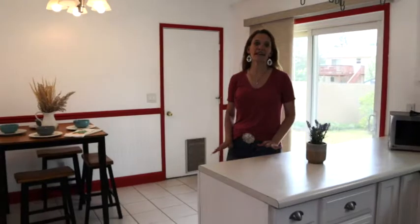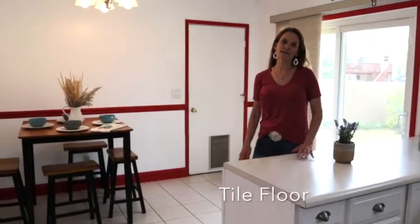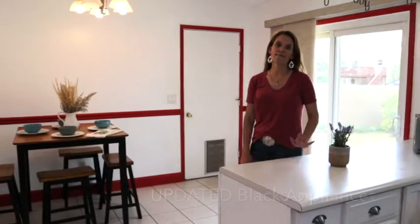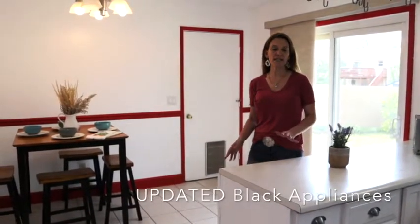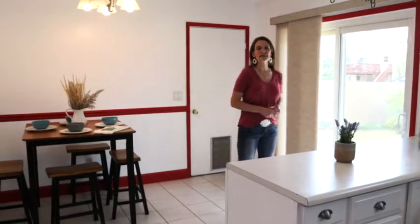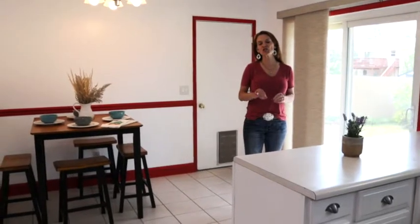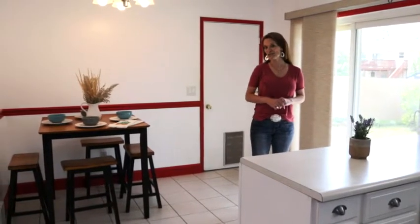This kitchen is fantastic — white cabinets, lots of space in the cabinets, tile floors, and black appliances that are upgraded. Absolutely great. And it has a sliding glass door that leads out to the backyard. The backyard has lots of grass and mature trees, and of course a fence as well.